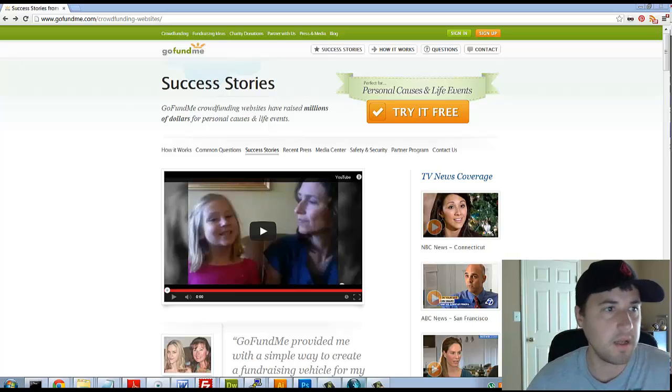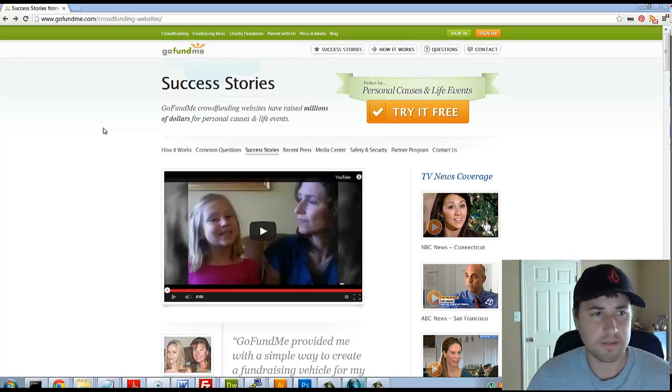Today we're looking at GoFundMe, the crowdfunding website. It's probably third in line behind Kickstarter and Indiegogo in terms of popularity. The difference between GoFundMe and Kickstarter is that GoFundMe can promote all kinds of stuff - from 'I need a new car' to 'I need to go to college,' or more serious fundraising like one lady who had success raising money for injuries she suffered in the Aurora, Colorado shootings. It's basically an open platform for almost any type of fundraising.